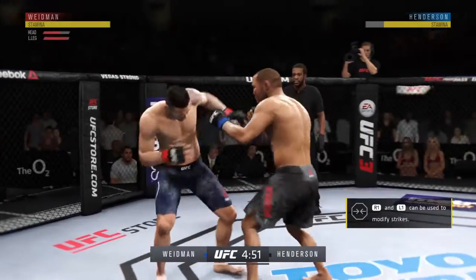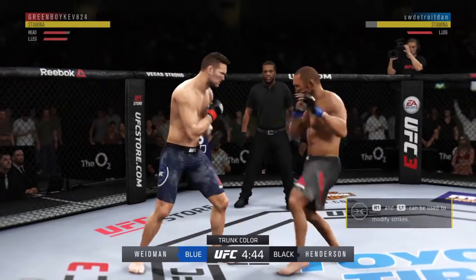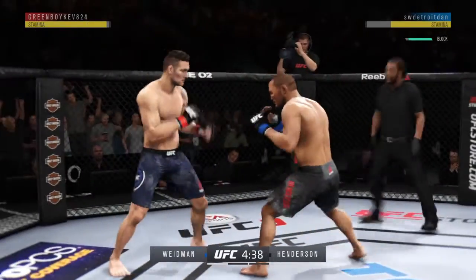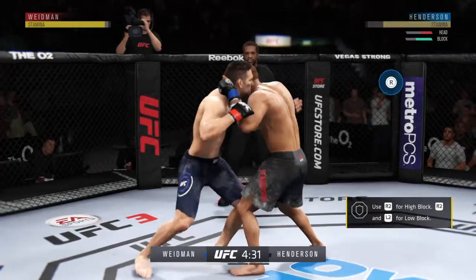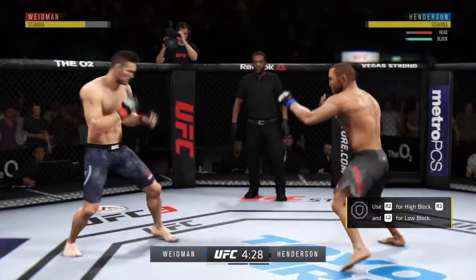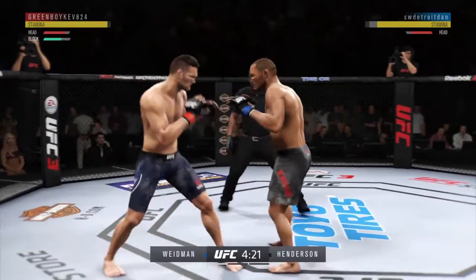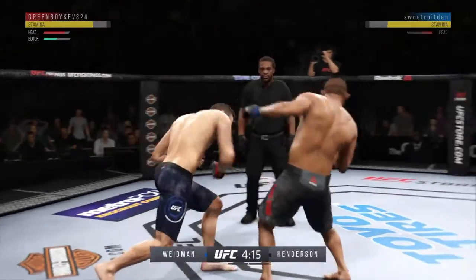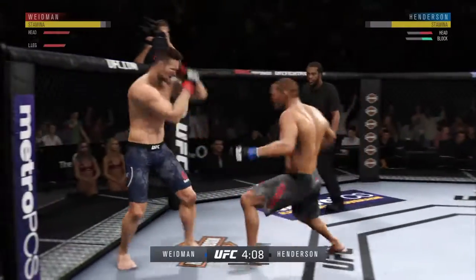Opens with the inside leg kick and lands inside again. Throws a big right hand but doesn't find its home. He's got him hurt here. There's a hard shot to the left — big right hand there. Nice leg kick.